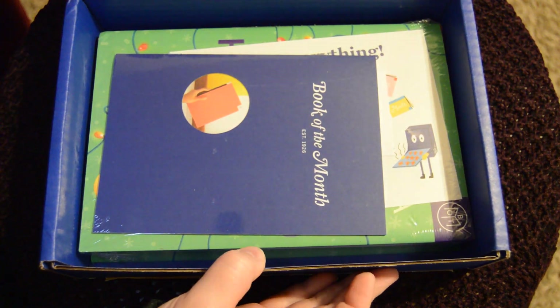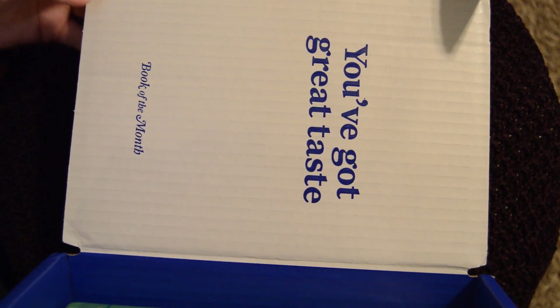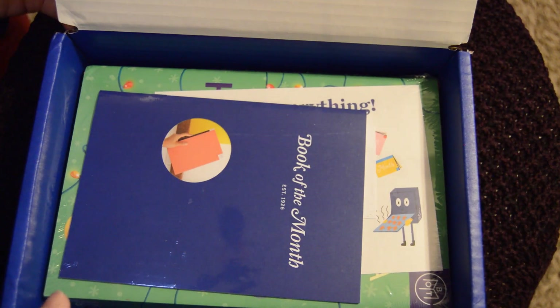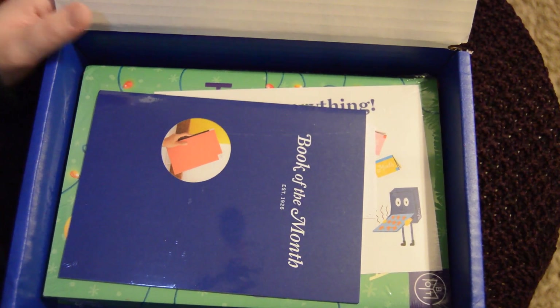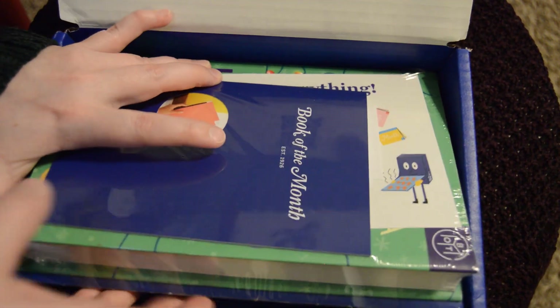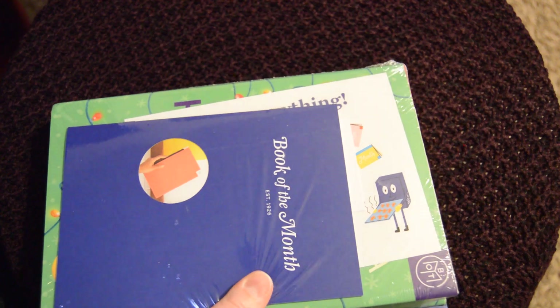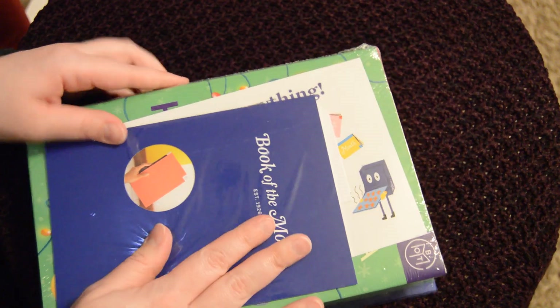Alright, opening it up — it says "You've got great taste, Book of the Month," which is kind of cute. The inside is all packaged nicely. I like that they put cardboard on the back to help keep the book protected. Let me grab my knife to open this carefully.